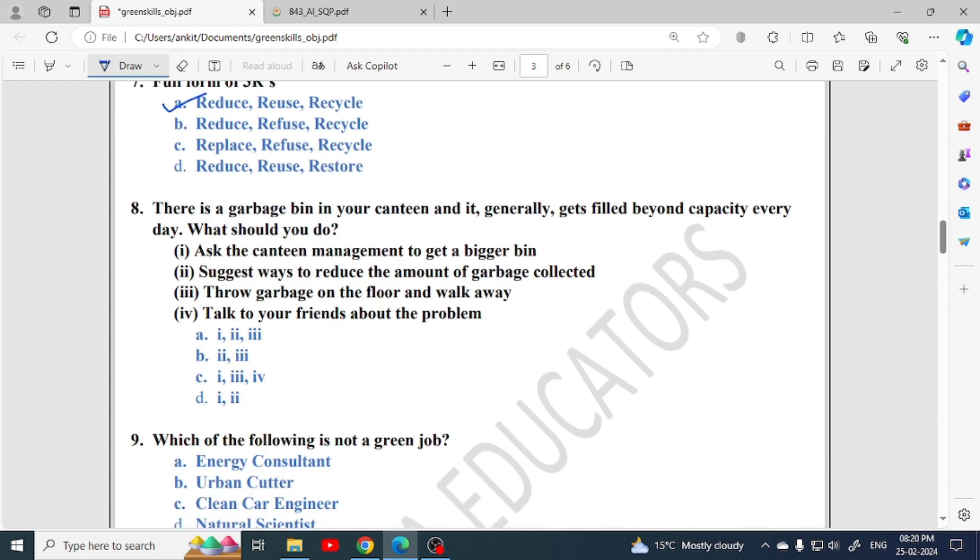Next: there is a garbage bin in your canteen that generally gets filled beyond capacity every day. What should you do? Ask the canteen management to get a bigger bin — yes, that is one solution. Suggest ways to reduce the amount of garbage collected — this is also correct. Throw garbage on the floor and walk away — wrong. Just talking to friends about the problem without a solution is not good. So the correct answers are 1 and 2, making option D correct.